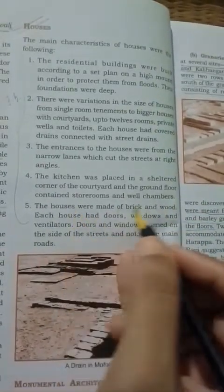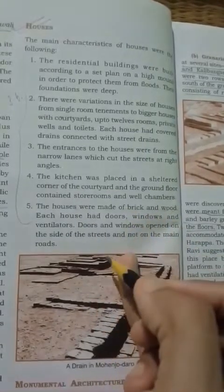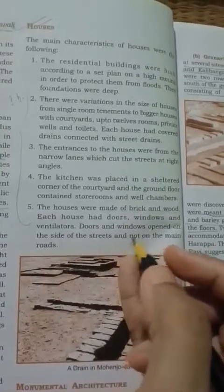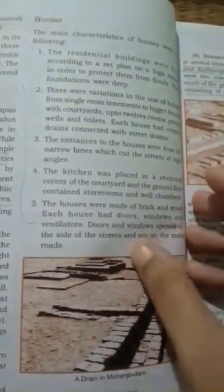The materials used for making houses were brick and wood. Each house had doors, windows, and ventilators. Interestingly, the doors and windows opened onto the side streets, not onto the main roads. These were the characteristics of Harappan houses.